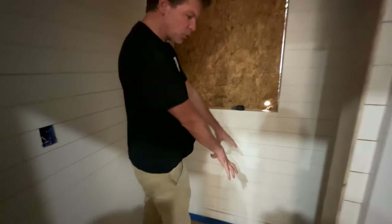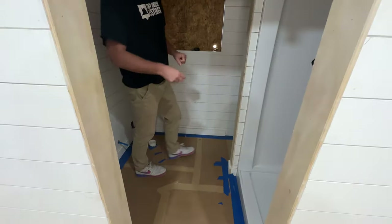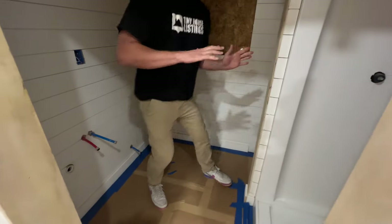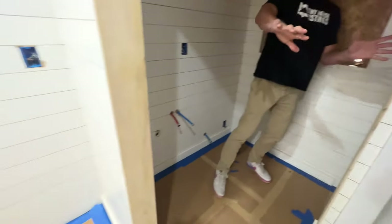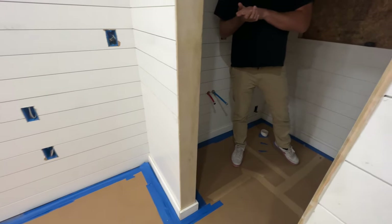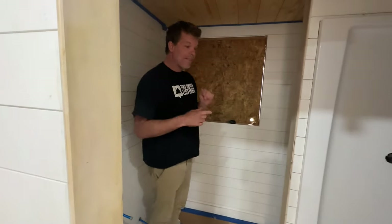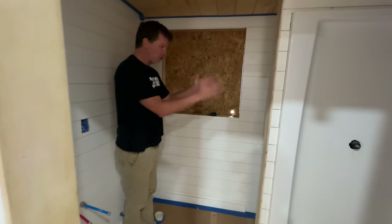In the past we had the toilet here and it kind of crowded the middle part of the bathroom, so it was a little bit difficult to use. So what we did was we extended the bathroom out just a little bit — we borrowed about six inches of living space from the kitchen and living space. We moved out about six inches and that allowed us to have enough room over here.